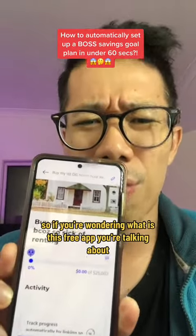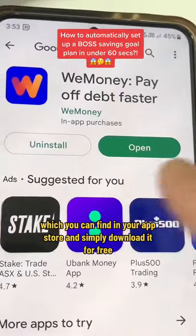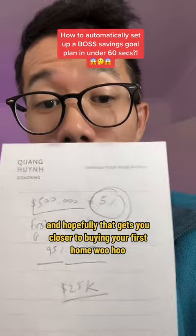So if you're wondering what this free app is, the app is called We Money, which you can find in your app store and simply download it for free. Hopefully that gets you closer to buying your first home.